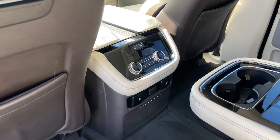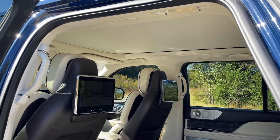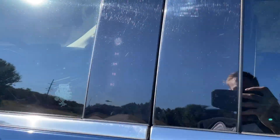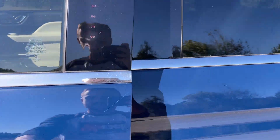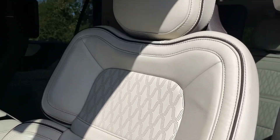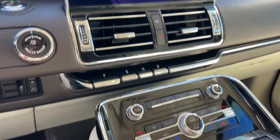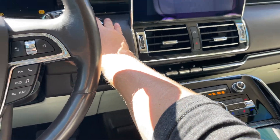The rear seats are heated. It's got the screens, of course, and the giant panoramic roof. Remote keyless entry. The driver's seat is in excellent shape, and both front seats are heated, cooled, and massaging.